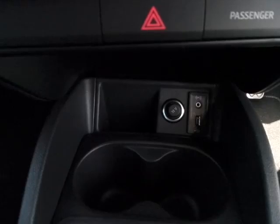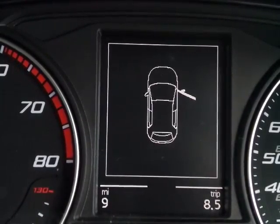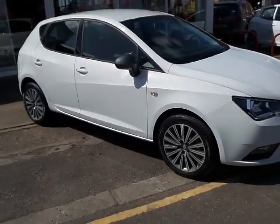USB and auxiliary connections, and has a delivery mileage of just 9 miles. For more information on this Seat Ibiza 5-door hatch, please contact Pentacon Chilwell.